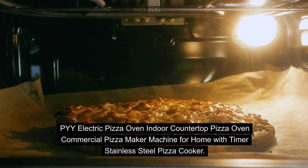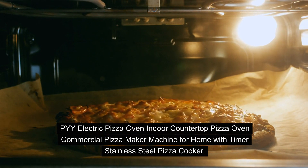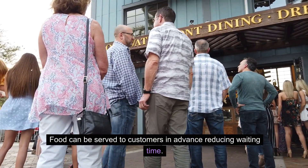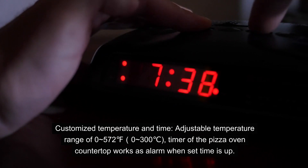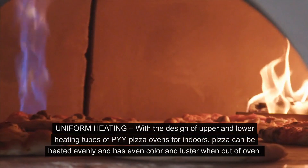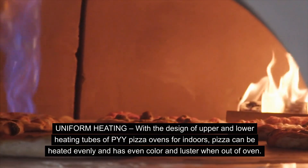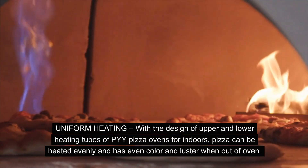The PYY Electric Pizza Oven is an indoor countertop pizza oven and commercial pizza maker machine for home use with a timer and stainless steel construction. Food can be served to customers in advance, reducing waiting time. It features a customizable temperature range of 0 to 572°F (0 to 300°C), and the timer works as an alarm when the set time is up. With upper and lower heating tubes, pizza is heated evenly with even color and luster when out of the oven.